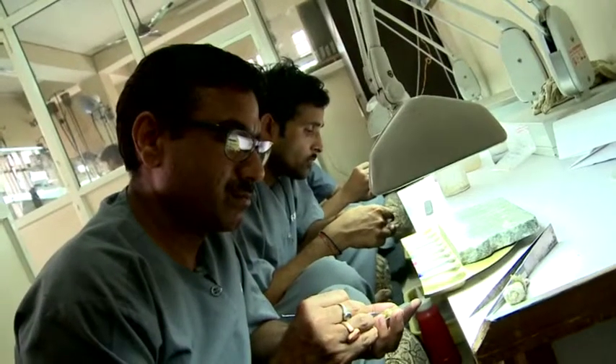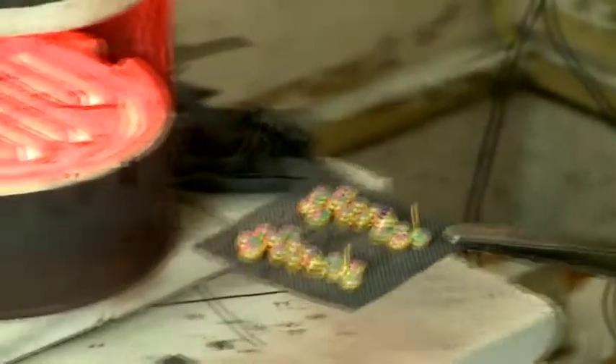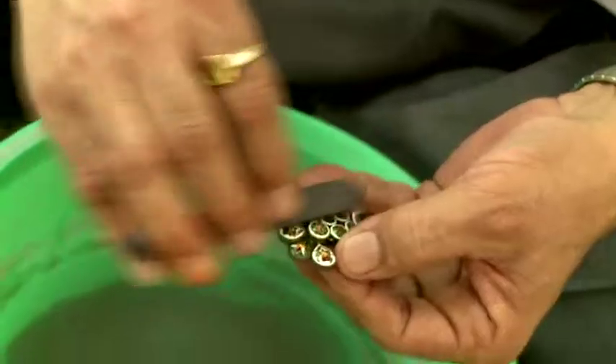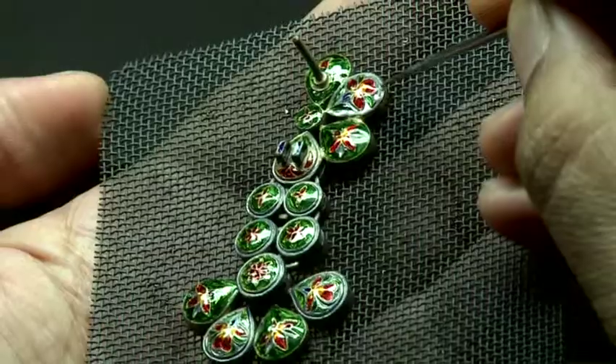On completion of this process, the meena is allowed to set and dried in a hot air oven or heater. The ornament is then washed and excess meena is removed through filing and given the finishing touches.